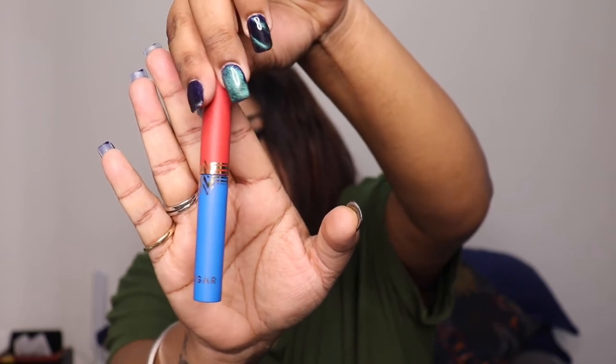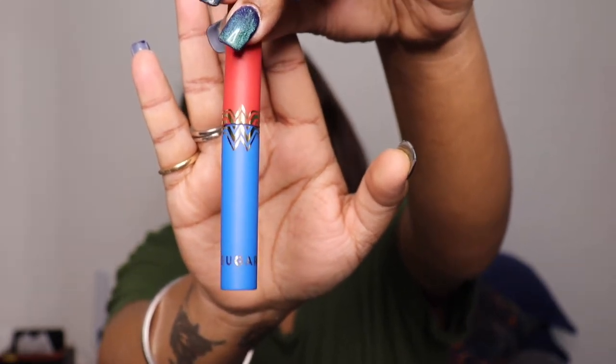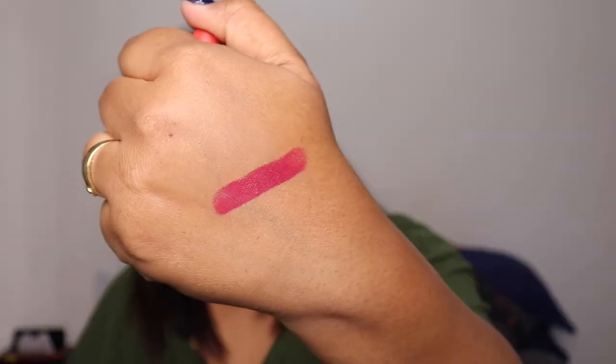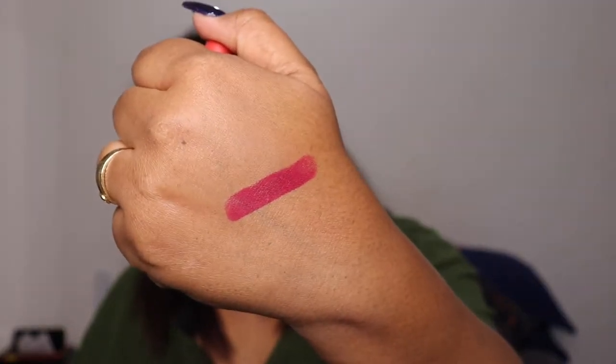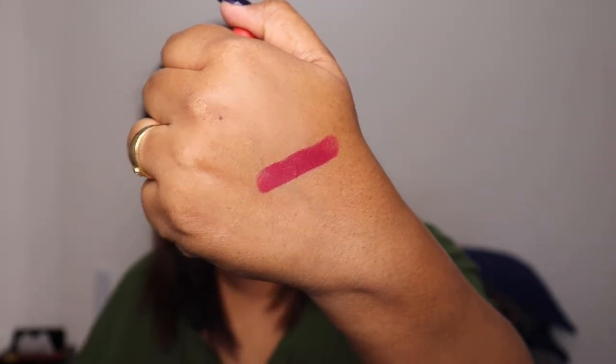There are 10 different shades available, which are perfect for Indian skin tones. I wanted to go for plums so I picked this one. These are very highly pigmented — one application is just enough and it stays for long. I'll apply it on the back of my hand to show you. See, one stroke is enough — it's such a beautiful shade, it felt like buttery on my hand.